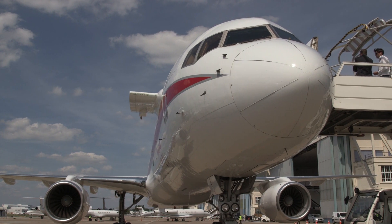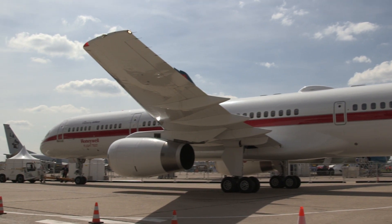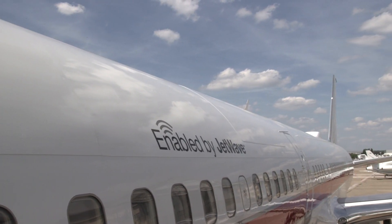Honeywell's Boeing 757 flight test aircraft dropped into Le Bourget Airport on the eve of the Paris Air Show. The flying test bed is kept busy year-round by the avionics and engines manufacturer, which uses it to complete certification work and evaluate new products.